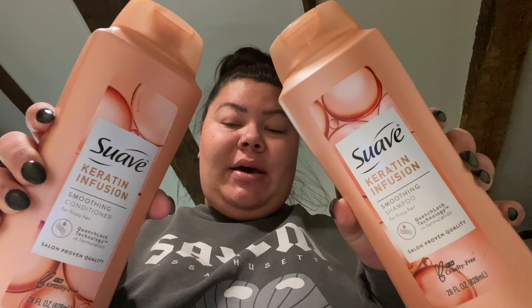Next I got a new shampoo and conditioner — I got Suave, and this is the Keratin Infusion Smoothing Shampoo for frizzy hair, just because keratin helps it look shiny and smooth when you're wearing your hair down. Plus this smells so good — really fresh and clean. It's 28 fluid ounces, I think I paid like three dollars each, so we will try those out.